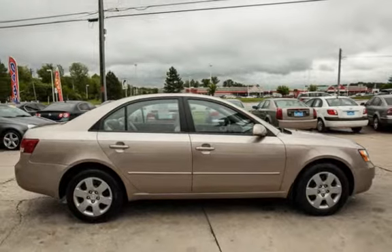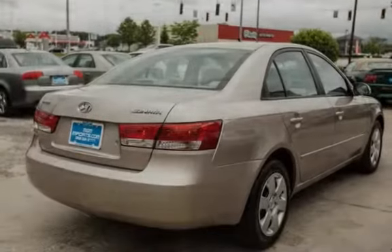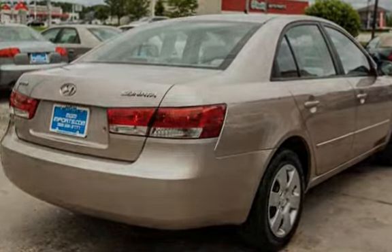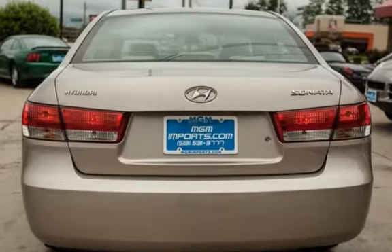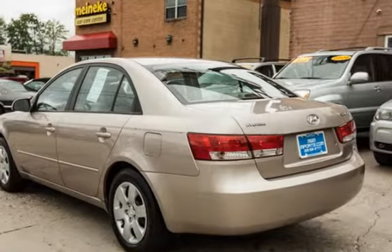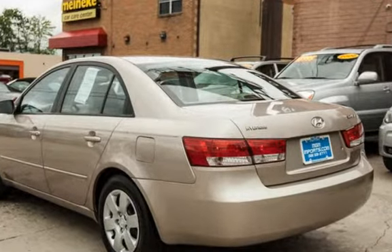This Hyundai has less than 95,000 miles on the odometer. Estimated fuel economy for this vehicle is 24 miles per gallon in the city, and 34 miles per gallon on the highway. This vehicle is in excellent overall condition.